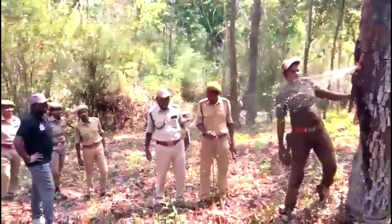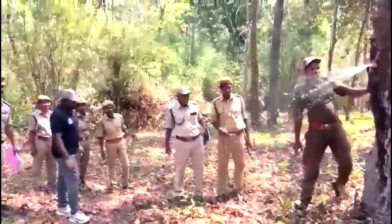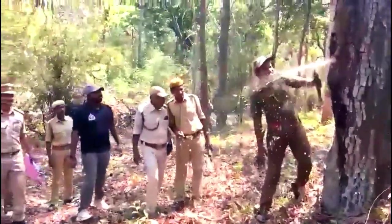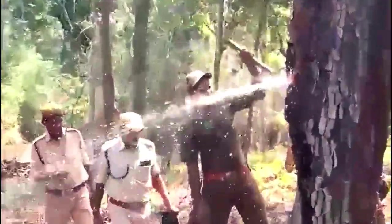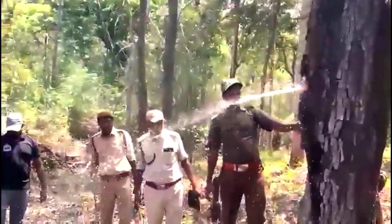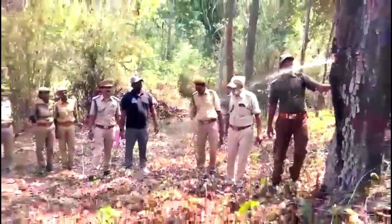However, a recent discovery in Andhra Pradesh, India took everyone by surprise. The Kundareti tribe shared their knowledge with forest officials about the unique ability of the Indian laurel tree to store water in its trunk during summer.